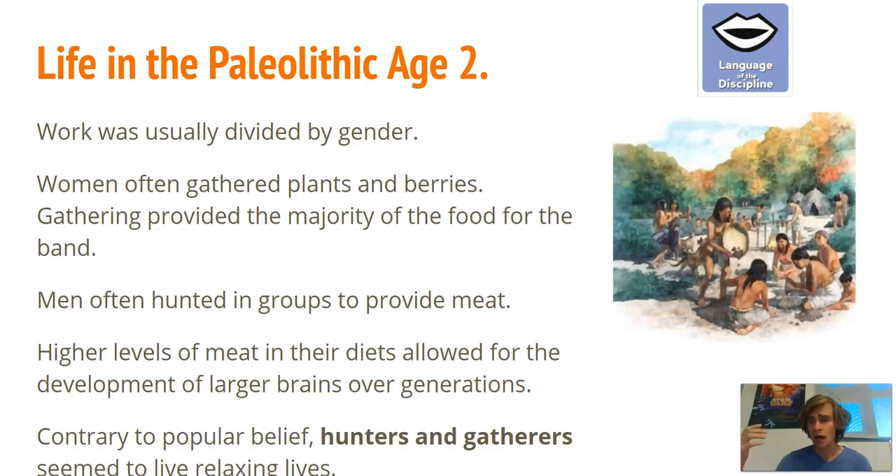Contrary to popular belief, hunting and gathering was not a bad lifestyle. Usually you were only hunting and gathering for about six hours a day — you guys go to school for eight hours a day, so they had more free time than you do. There were higher murder rates and people did sometimes get eaten by animals, so it wasn't a perfect world, but they did have a more relaxing life in some cases. It was not all 'nasty, brutish, and short.'